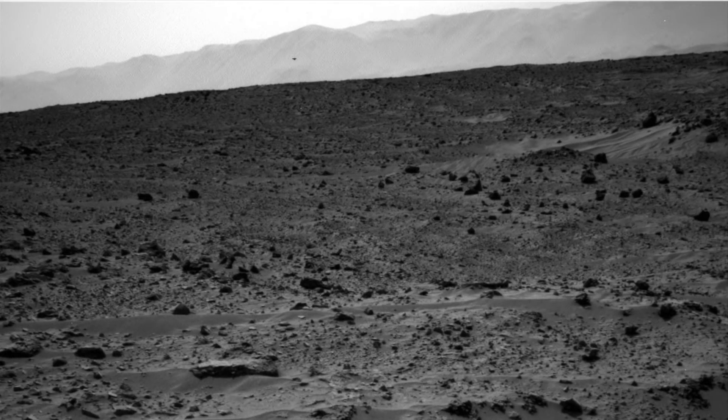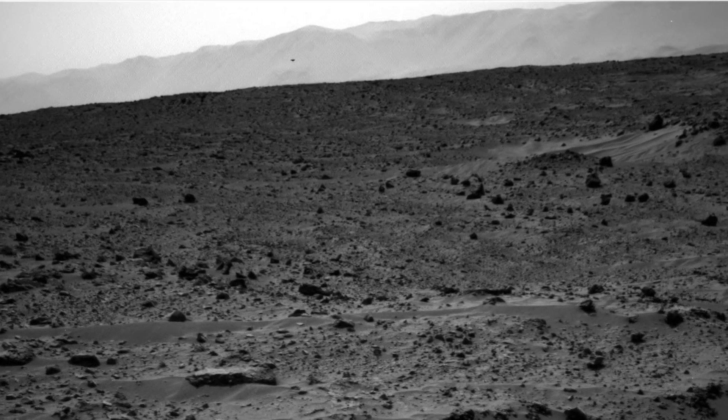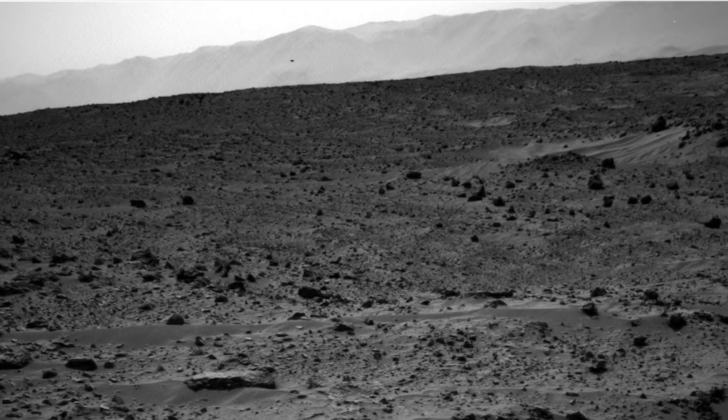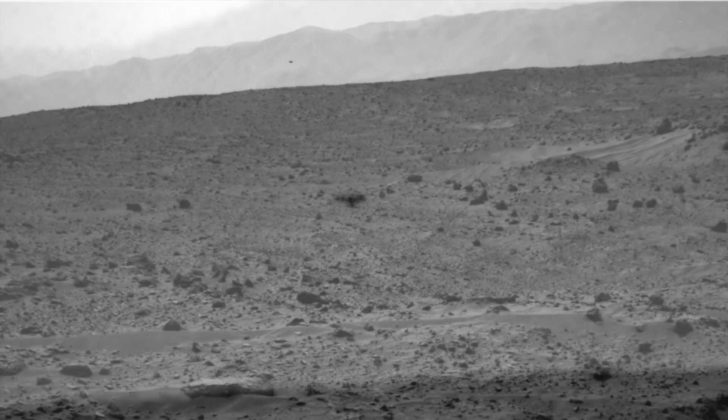One UFO researcher said the following: "This photograph is interesting because it's one of those that the more you zoom in the more interesting it gets. At first it's easy to miss the UFO in the background, but once you zoom in you're able to see the corners of this thing. You can also tell that it's in the background as opposed to being on the camera. Usually when it's a piece of mud or debris it has a smudge effect. In this image you can tell it's hovering in the background. I think this is one of those times where the NASA rover accidentally caught something in the background."